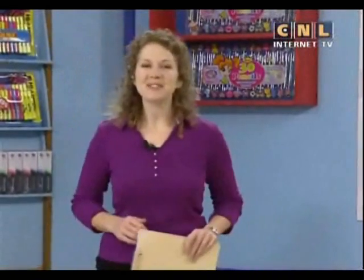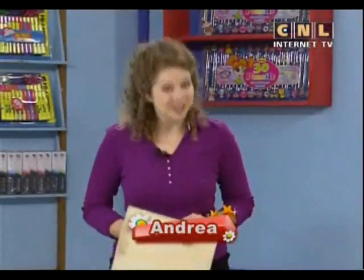Hi, everyone. Welcome to Let's Talk in English on PTS. Get ready to learn something new today. My name is Gabe, and my name is Andrea. Today we go back to Hualien, and this week we're learning about something special. You're going to learn how to talk about Chinese manners and Chinese food. Sounds like fun. Let's start with today's key words.